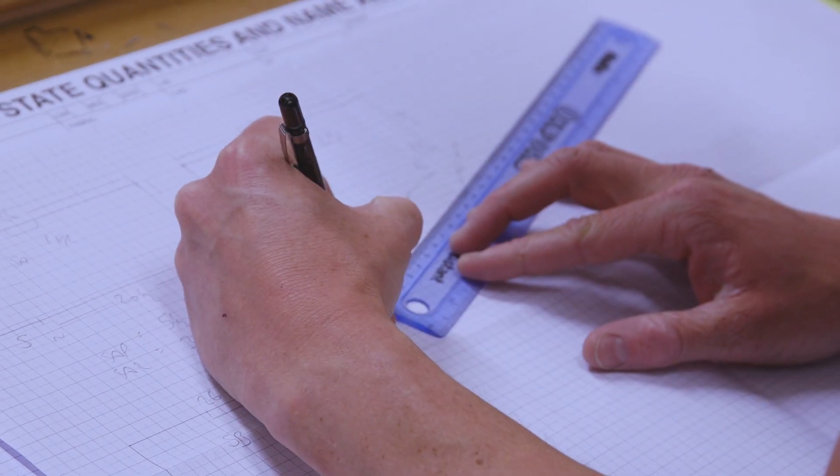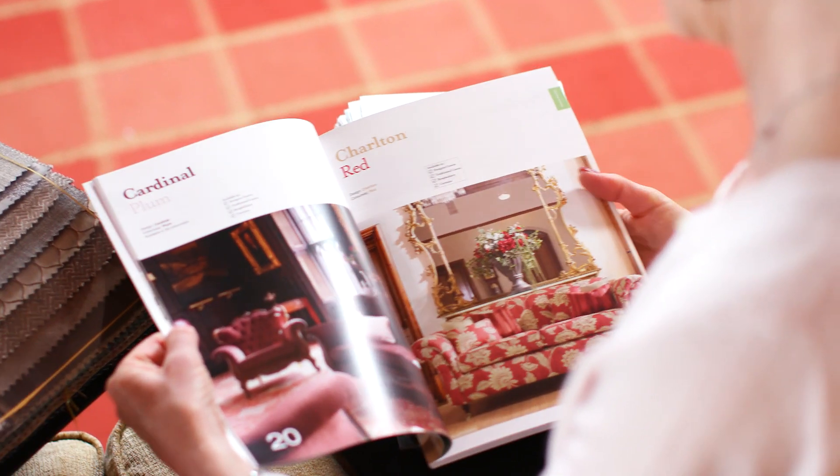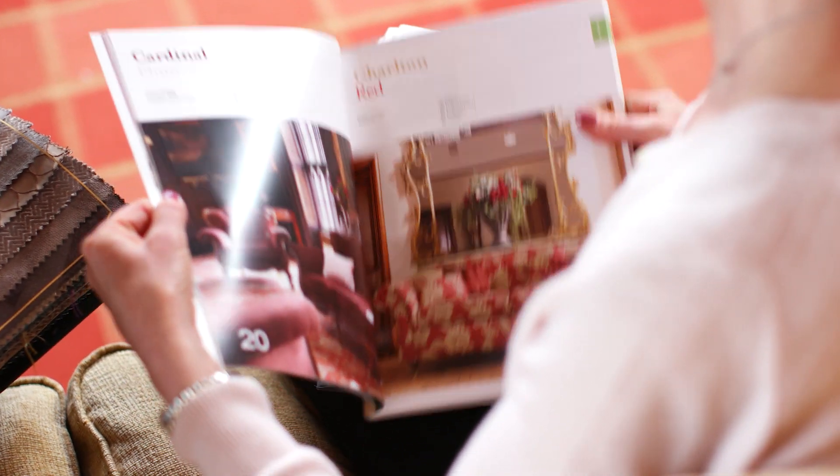Our service starts initially with a home visit where we give customers help and advice in the home. There are two key parts to this: first and foremost, people who love their furniture have an emotional attachment to it — it fits in their home, they're keen to keep it, and maybe they've spent a lot of money on it.